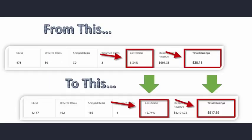You can see the top there is a screenshot from my Amazon affiliate account. For the first time period, I got 473 clicks, it converted at 6%, and I made $28. Now compare that to the bottom — this is what happens when you drastically increase the amount of clicks you're getting. The bottom one got over 1,100 clicks, converted at 16%, and made over $500 in commission.